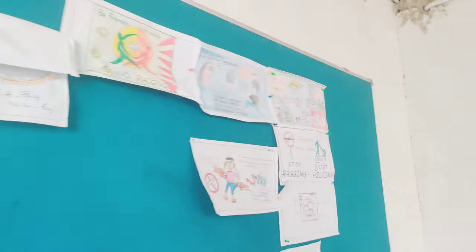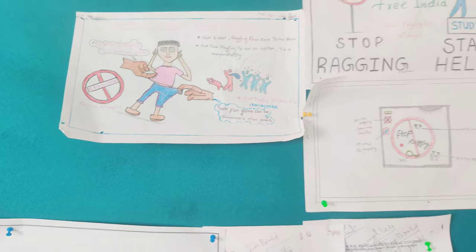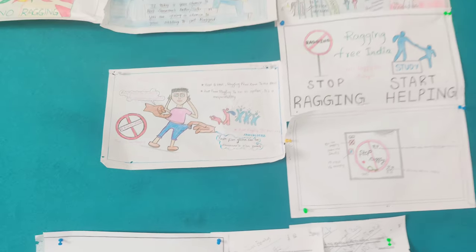We are going to make a drawing on the notice board. I have a drawing on my own. I have to do this. I have a friend. I have a brother.